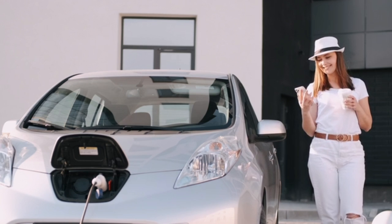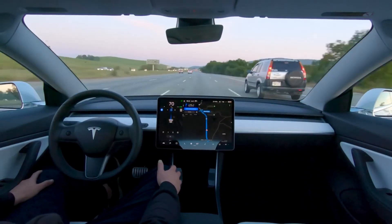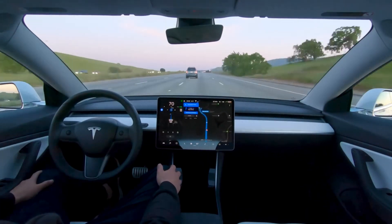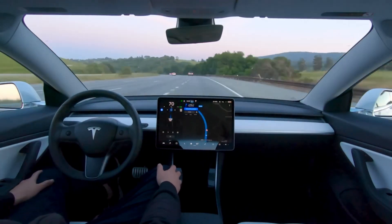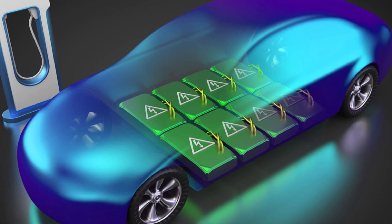Moreover, Tesla's investment in battery recycling through its subsidiary Redwood Materials underscores the importance of sustainable practices. By recovering valuable materials from used batteries, Tesla aims to create a closed-loop system that minimizes environmental impact and lowers the cost of raw materials.